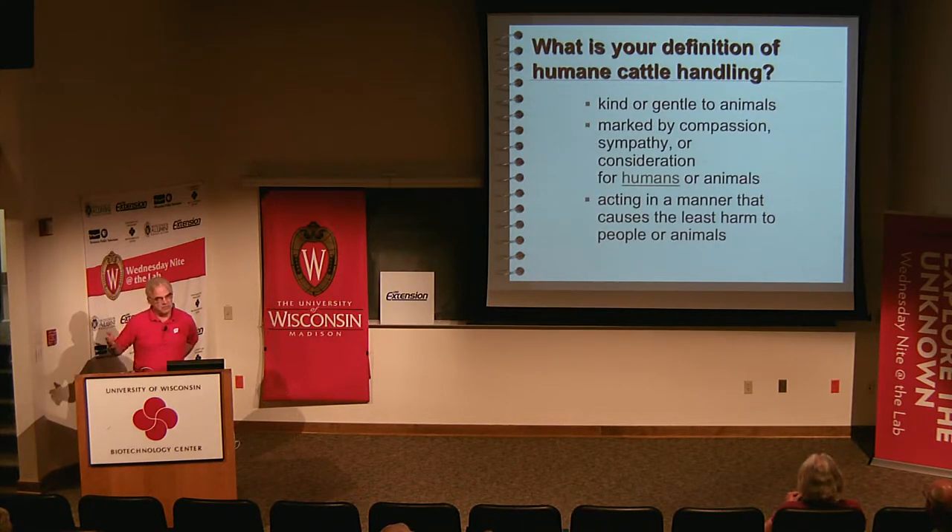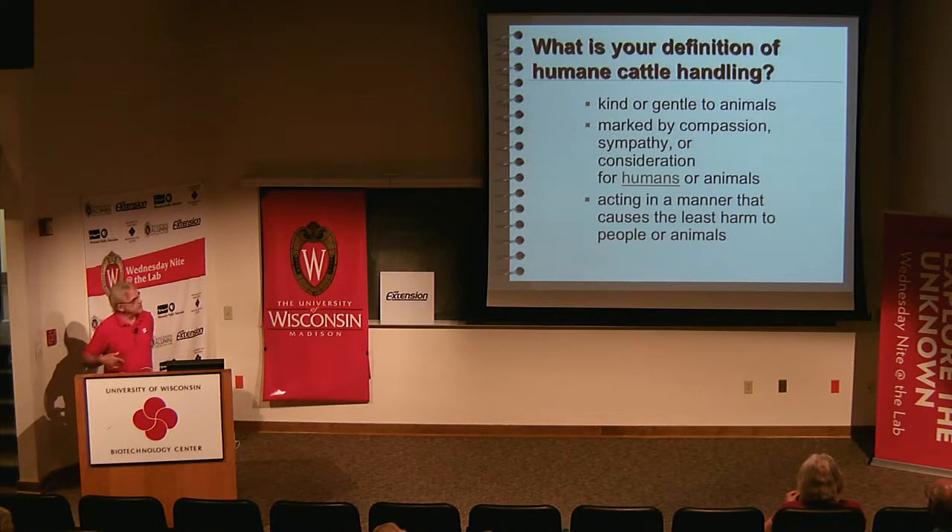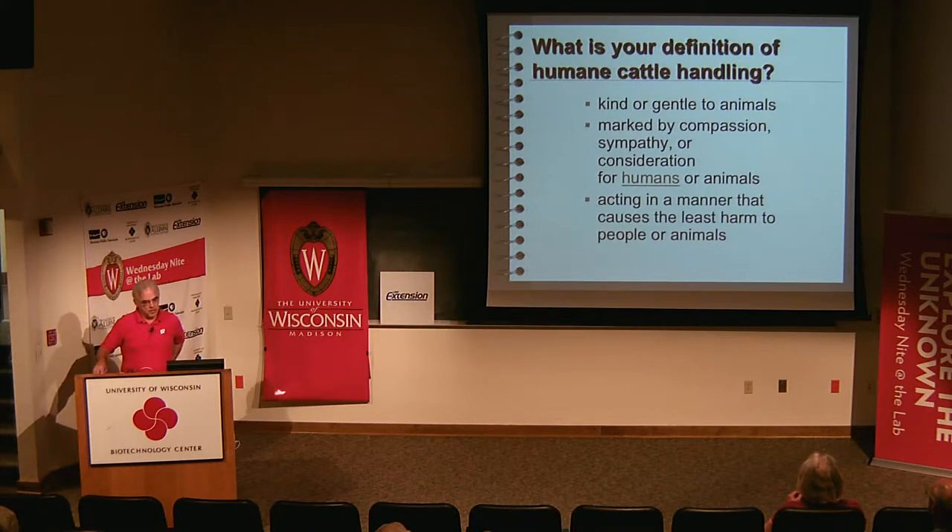Looking it up, you get definitions like: kind or gentle to animals; marked by compassion; sympathy or consideration for humans or animals. I'm dealing with people and animal interaction, so sometimes what's humane for animals or humans isn't necessarily the same thing — we have to figure out what that balance is. Acting in a manner that causes the least harm to people or animals — that's essentially about stress.